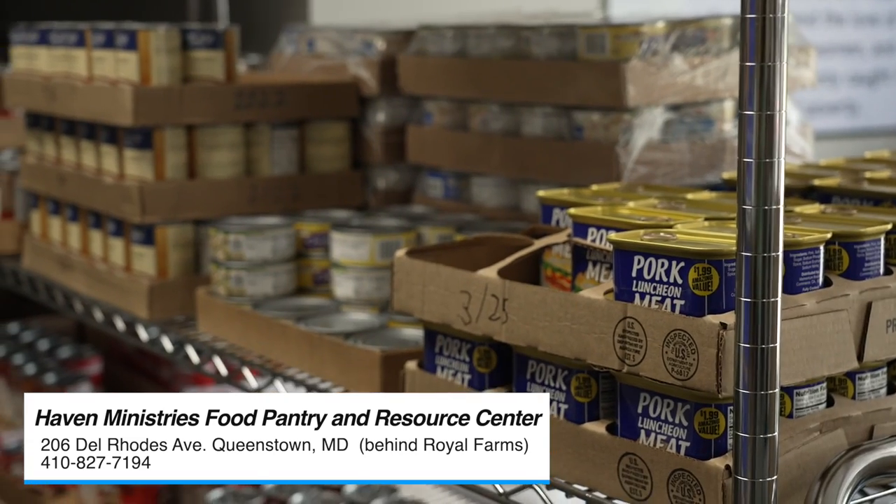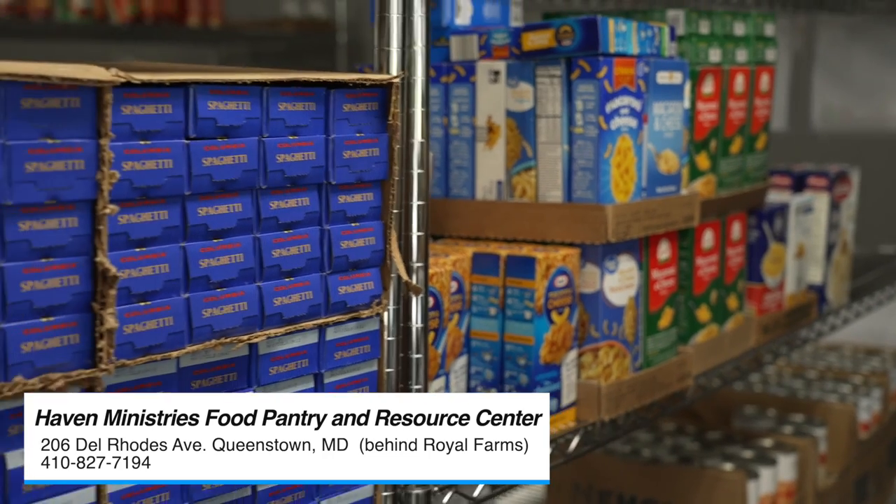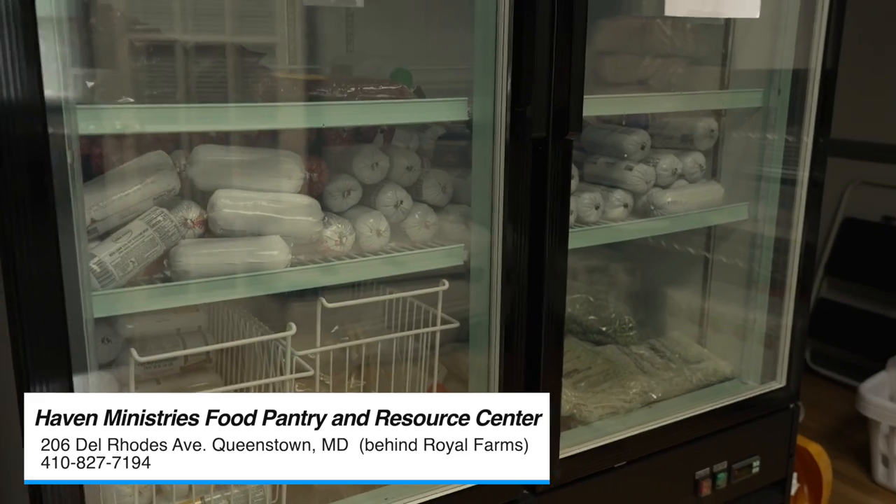We have a lot of chicken, canned food, tuna fish. We have plenty of macaroni and cheese. We have spaghetti, spaghetti sauce, corn, all kinds of vegetables. You name it, we have a little bit of everything. We're really grateful for that. And we have frozen food, too.